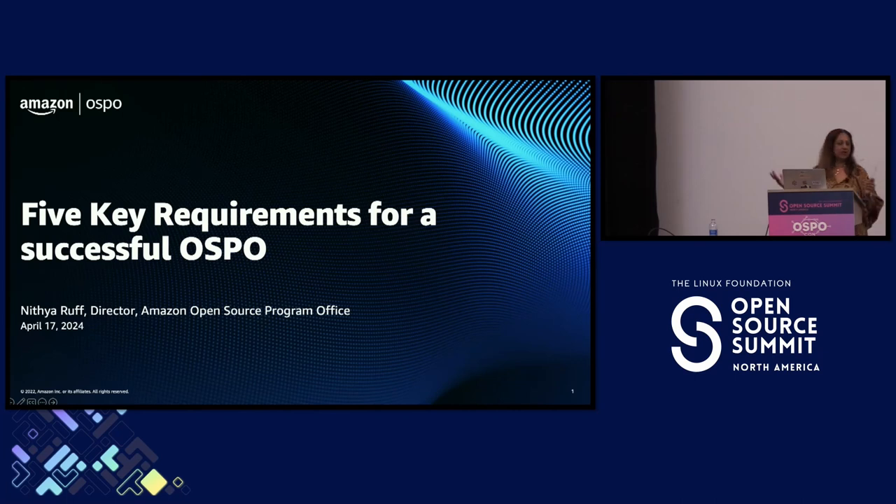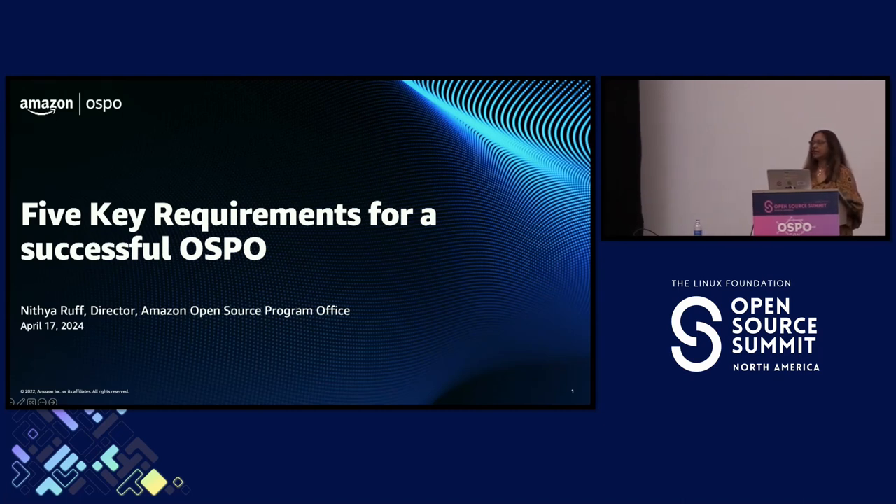There are so many OSPOs today in different industries, and OSPOs have changed over the years. There have been lots of challenges and opportunities over the past five or six years — through the pandemic, post-pandemic, and economic cycles — and all of this reminded me to take a deep look at what are the requirements for running a successful OSPO.